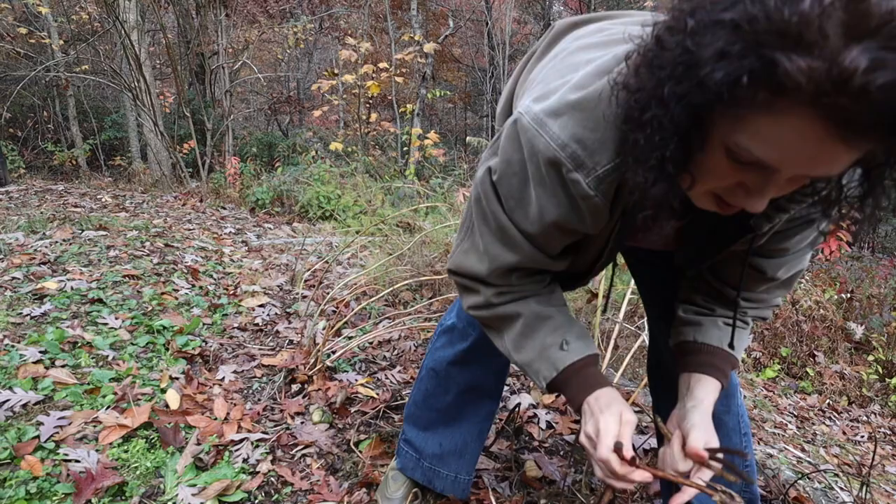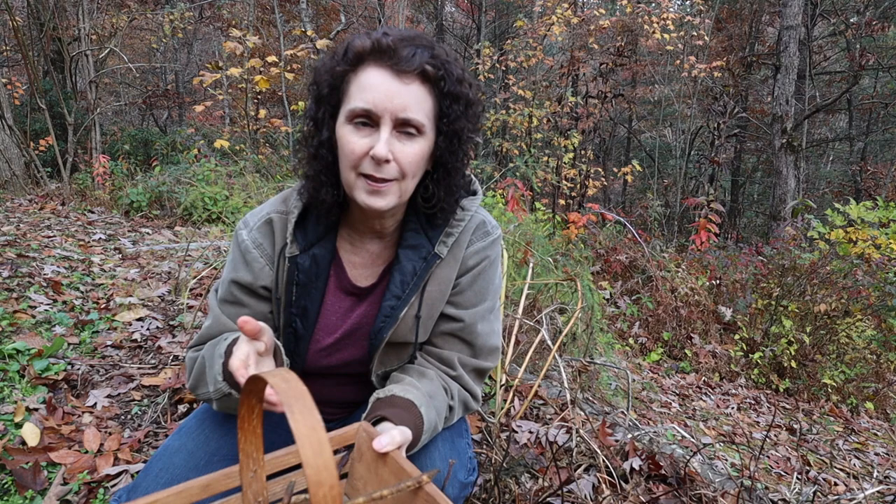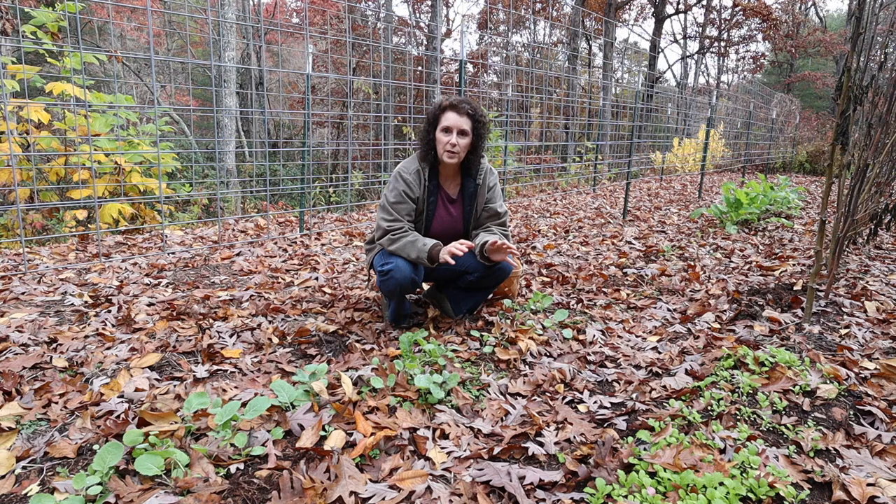Not as many as I thought when I first started looking. I probably should have already taken them in, but they'll still be fine. I think we'll use them all as seed for next year.